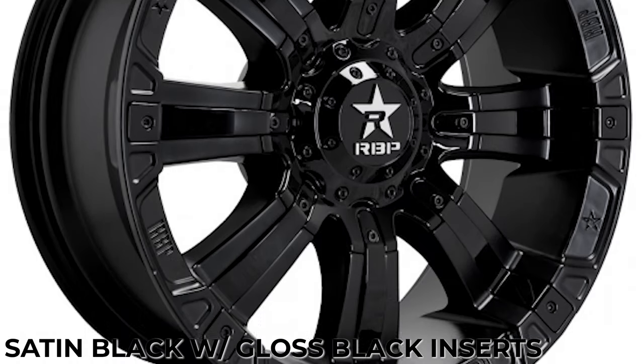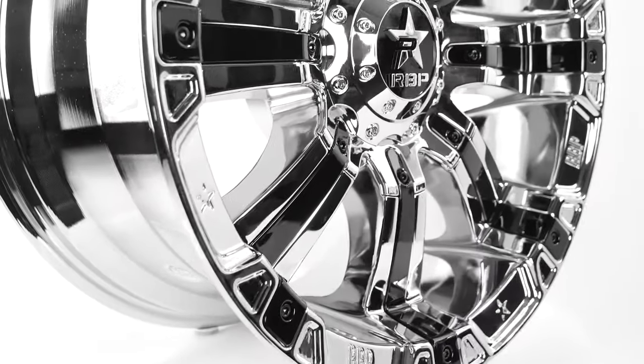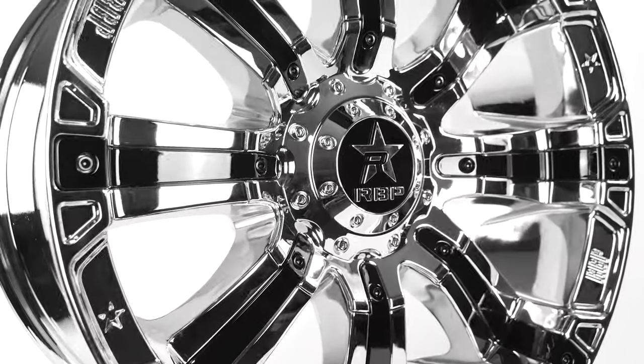It also comes in satin black with gloss black inserts, and a special gloss black with machined face. The 94R is the perfect wheel to get that unique look for your vehicle.